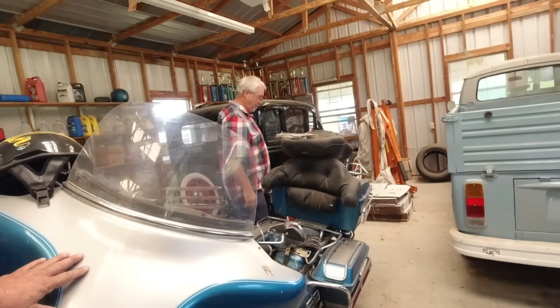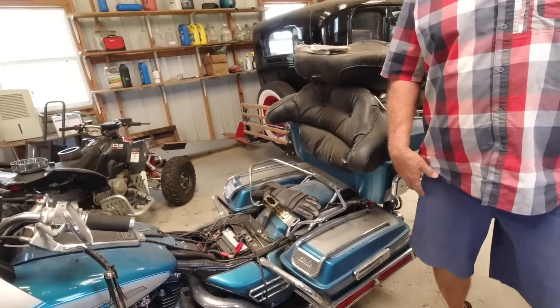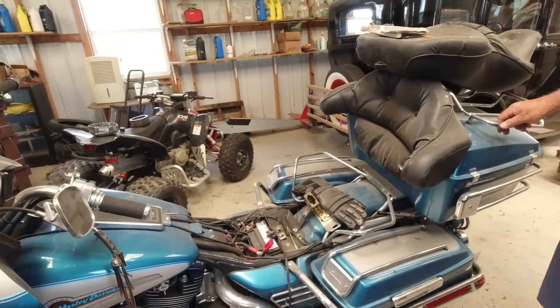Did he buy it new? No sir, he bought it from an attorney up in Atlanta, and I think it had about 4,000 miles on it when he got it.